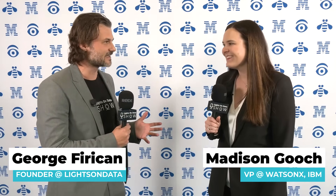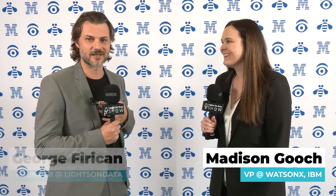Welcome to the Lights on Data Show, live here on location. So happy to be here with you, the VP of WatsonX. It's quite an honor. It's going to be a great day, don't you think? I'm really looking forward to it and looking forward to your talk as well on digital labor.